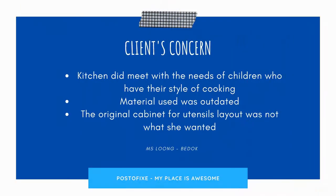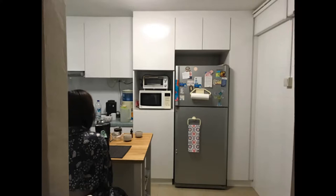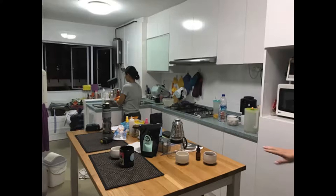Ms Loon's design brief was to meet her grown children's passion for cooking, where utensils must be efficiently placed within cabinet arrangements, while upgrading to a modernistic look with high quality build that will last for the next 10 to 15 years. Let's take a look at the current kitchen. The design was a clean white look with dated green Korean tabletop and the white wall cabinets were spotted with oil stains. Ms Loon was not too happy with the existing cabinet layout and the cabinet tray material used.